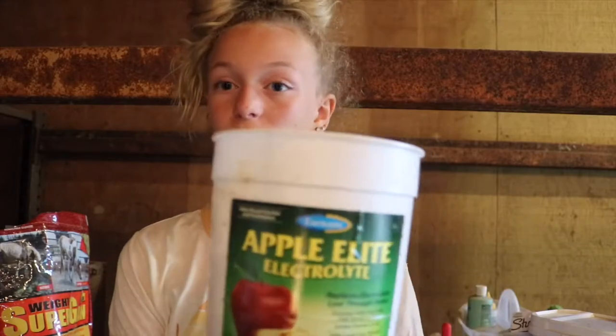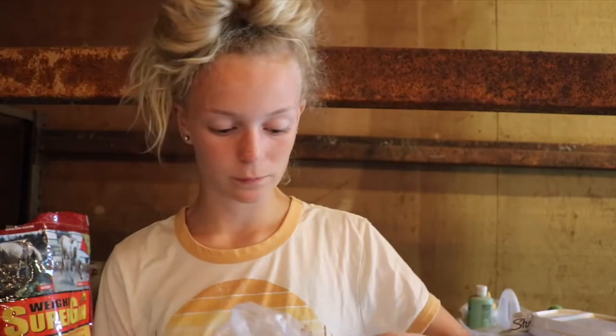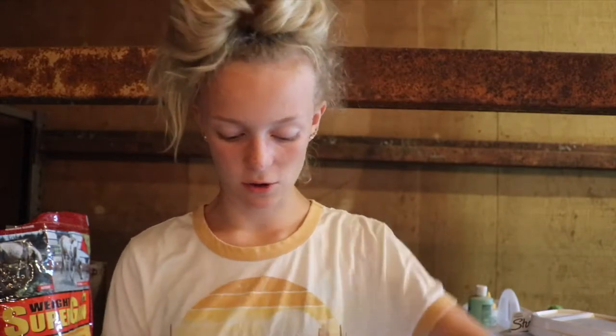I will also feed the Apple Electrolytes. I love these electrolytes. It's kind of like salt in a way, but it's electrolytes. I like to use this mostly in the summer — I don't really have a point in using it in the winter except for if I have a show. This also got wet in the rain, so it's kind of not the normal texture. I feed each horse a scoop in the summertime, and you can just substitute salt if you don't want to get this.